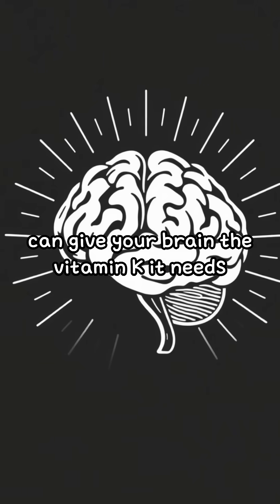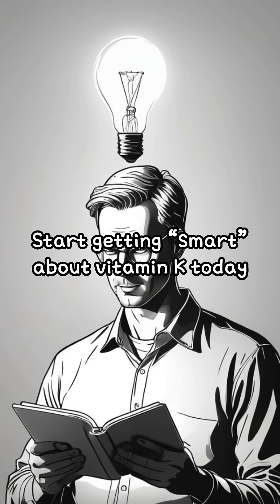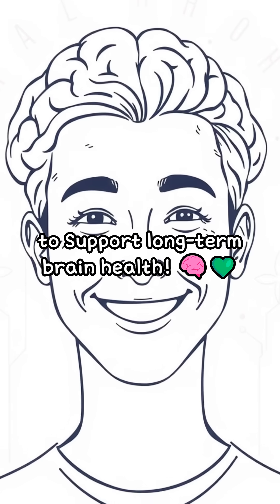Bottom line: a balanced diet can give your brain the vitamin K it needs. Start getting smart about vitamin K today to support long-term brain health.